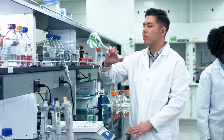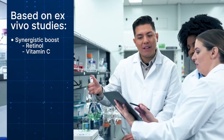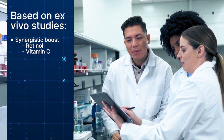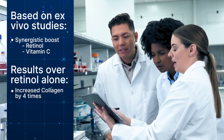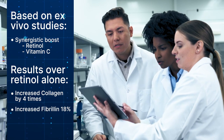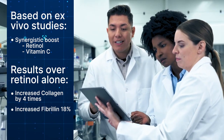And of course, we continue to learn more about this compound. Further studies by our partner have found a synergistic boost to the benefits of other well-known anti-aging ingredients like retinols and vitamin C. For example, this ingredient increased collagen production by four times and fibrillin by nearly 18% over retinol alone in an experiment using skin samples.